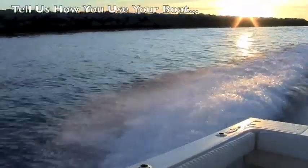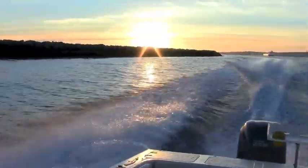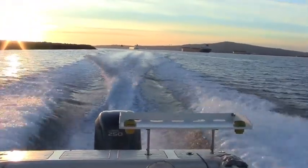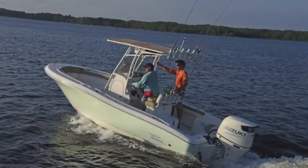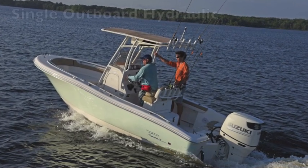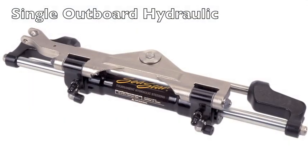Do you slow troll using downriggers? These factors and others will help determine the type of system and autopilot features that will work best for you. When you call us, be ready to provide some specifics on your boat's power and steering setup.